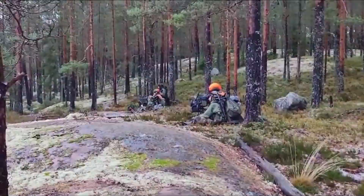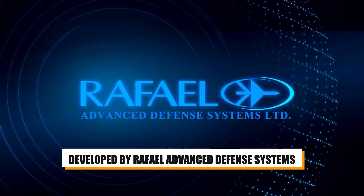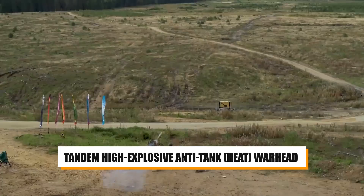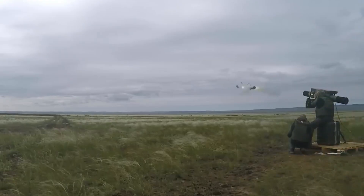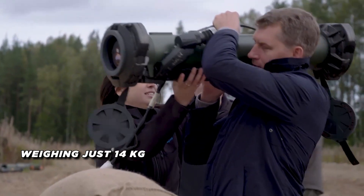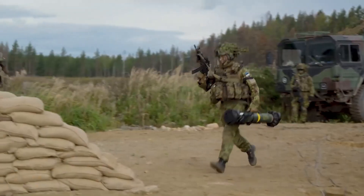Number 9: The Spike LR is an advanced Israeli-made anti-tank guided missile developed by Rafael Advanced Defense Systems. This fire-and-forget missile features a tandem high-explosive anti-tank warhead capable of penetrating over 27 inches of armor. With a maximum range of 5.5 kilometers, the Spike LR provides infantry and light vehicle crews with a highly capable long-range anti-armor solution. Weighing just 14 kilograms, the missile's lightweight design ensures excellent portability and ease of use.